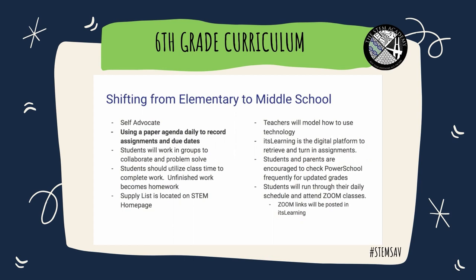One of the major changes is we want to help students become self-advocates — for them to reach out when they've got questions, email their teachers, or ask through the It's Learning platform. We ask that students use a paper agenda daily to record assignments and due dates. Teachers will be stopping class and asking students to record information. If you don't see that written down in their agenda, please ask your student why.